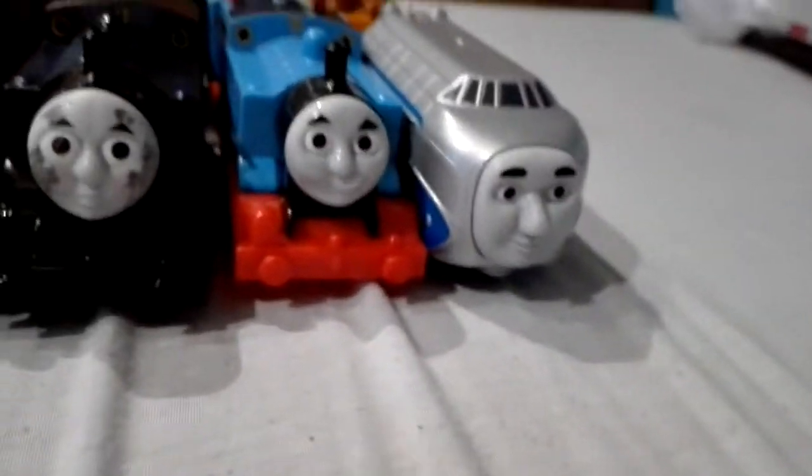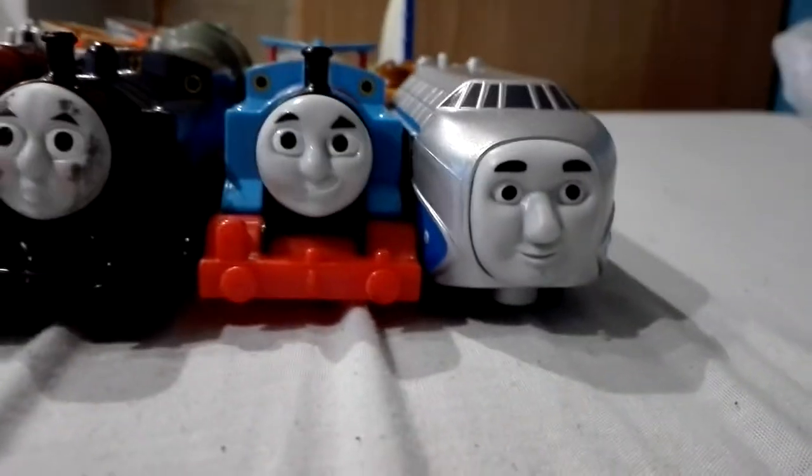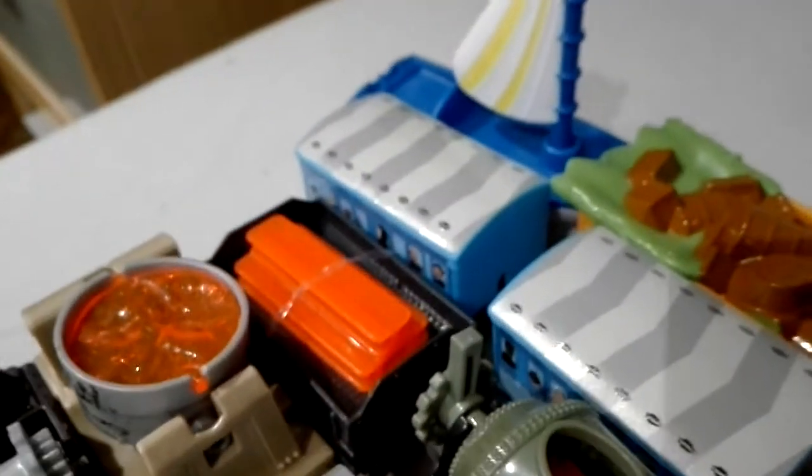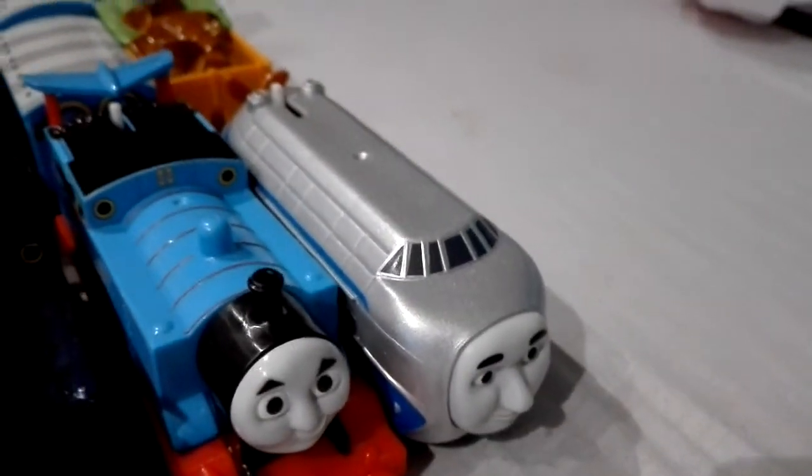And then we've got two engines from the Extraordinary Engines wave. We've got Winged Thomas with Annie and Clemble, and Hugo and Skiff — and there's Skiff at the back.